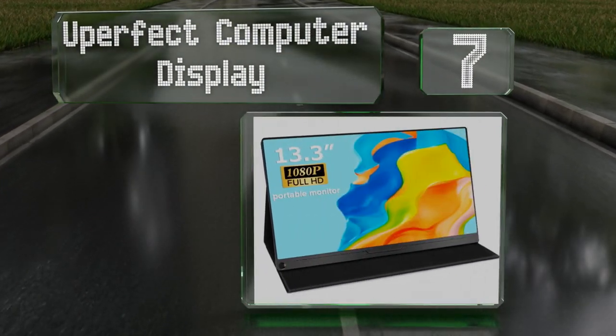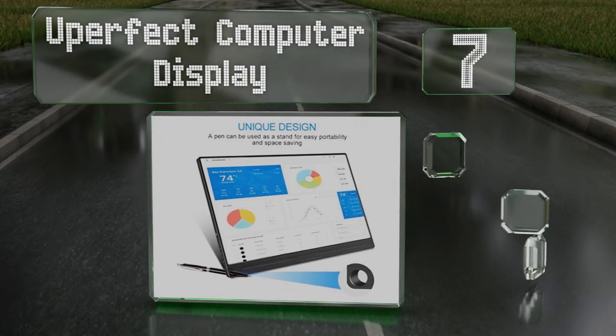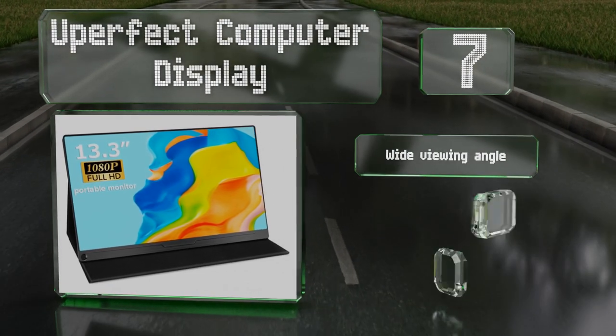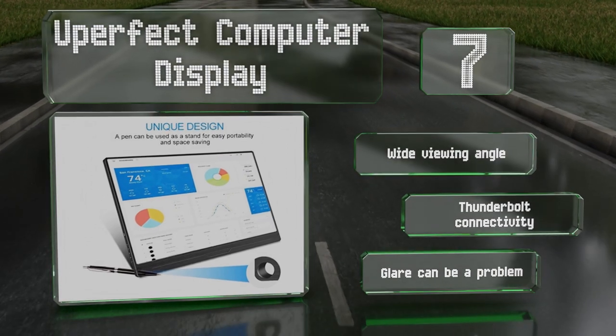At number seven, the U-Perfect Computer Display measures 13.3 inches across, making it a nice mid-sized choice. It's manufactured with a durable aluminum alloy and comes with a polyurethane cover for protection in transit. It boasts a wide viewing angle and Thunderbolt connectivity, but glare can be a problem.